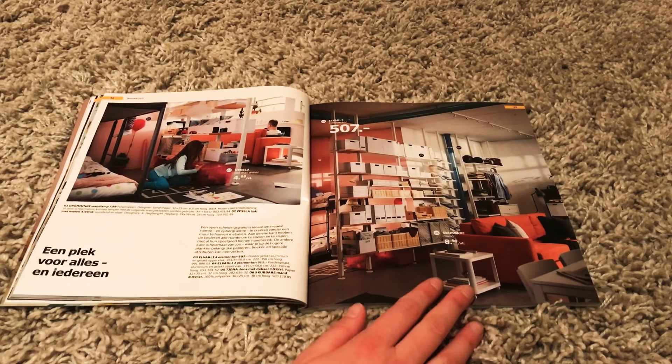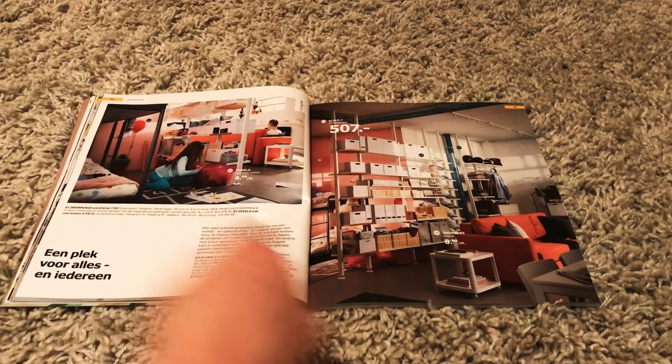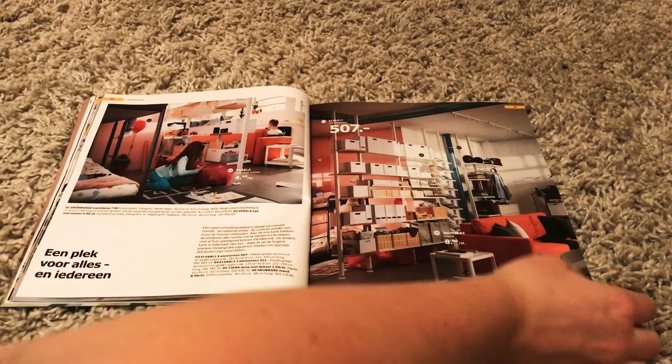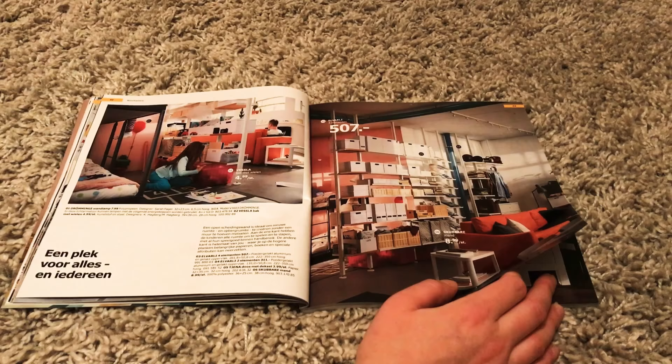This is 'a place for everything and everybody,' it says. Like you would store your grandmother here on a shelf. It's not really beautiful. However, it is functional and probably not that expensive. Even though 507 euros — well, it is nice though.